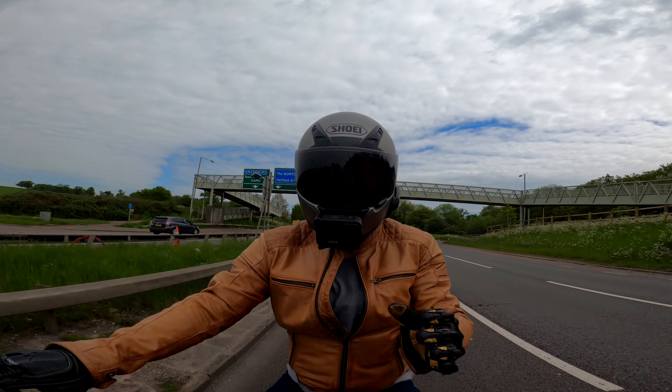Everything is keyless on here and it actually works, which is one of my biggest gripes with other bikes. Some have keyless ignition but you still have to put the key in the fuel tank. On this bike, even taking the rear seat off is just a button press.